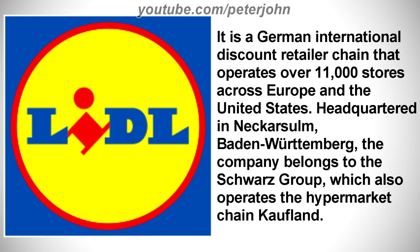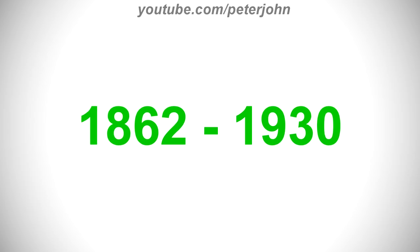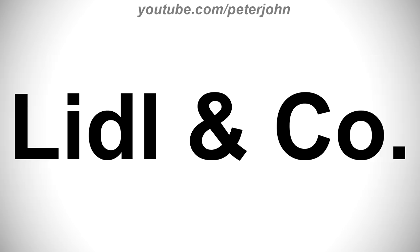Lidl is a German international discount retailer chain that operates over 11,000 stores across Europe and the United States, headquartered in the Neckarsulm area in Württemberg. The company belongs to the Schwarz Group, which also operates the hypermarket chain Kaufland. From 1862 to 1930, here we have the logo of the first Lidl name: Lidl and Company.